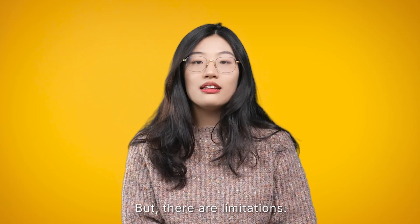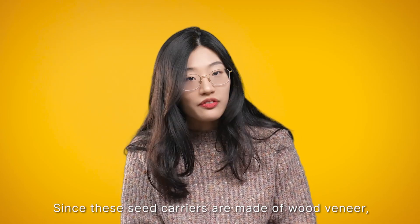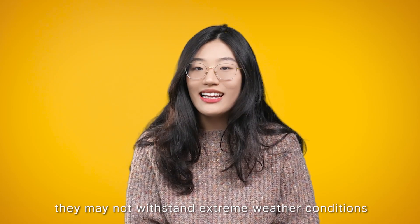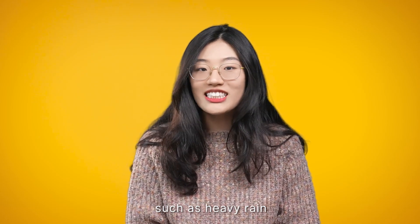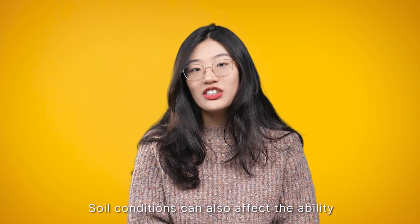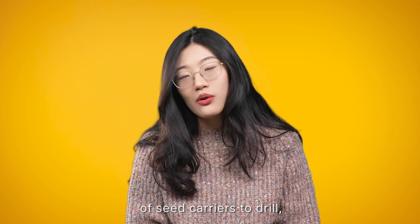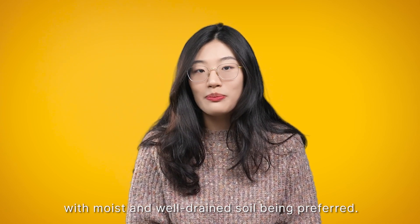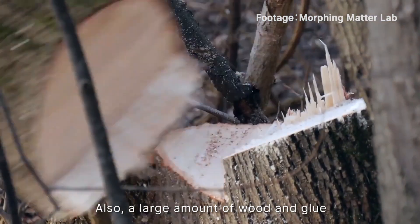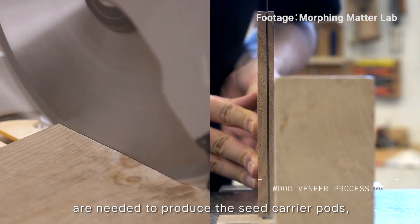But there are limitations. Since these seed carriers are made out of wood veneer, they may not withstand extreme weather conditions such as heavy rain or strong winds for a long period. Soil conditions can also affect the ability of seed carriers to drill, with moist and well-drained soil being preferred. Also, a large amount of wood and glue are needed to produce the seed carrier pods.